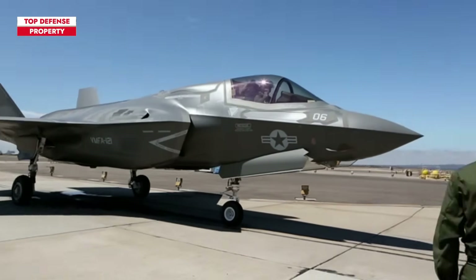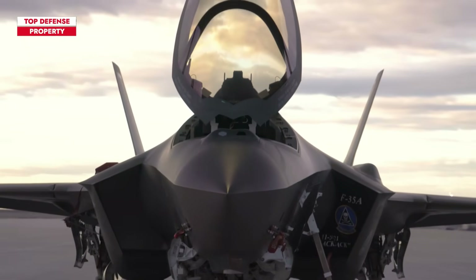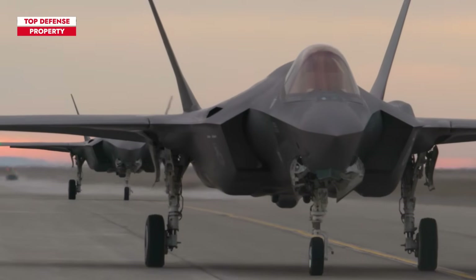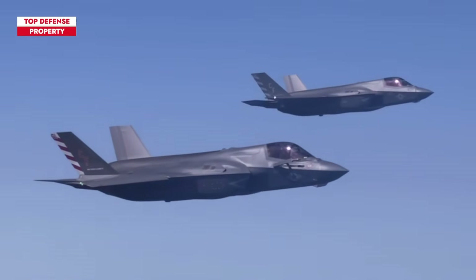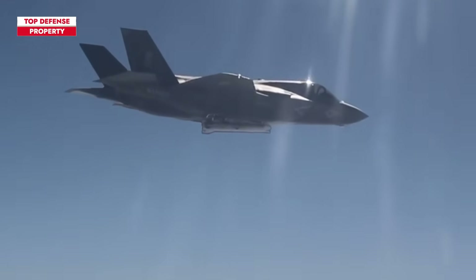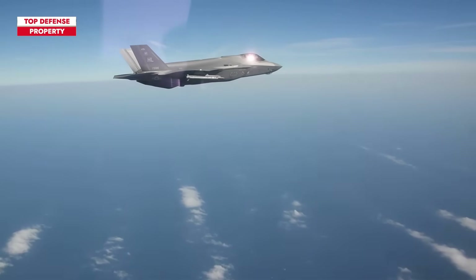Among the weaponry integrated into the F-35 platform by Israel, the notable inclusion is their SPICE series of guidance kits. The SPICE kit serves as a precision-guided enhancement adaptable to various munitions, significantly augmenting accuracy through electro-optics, GPS technology, or an innovative man-in-the-loop approach. In the latter method, an onboard weapons officer can actively guide bombs to their intended targets by leveraging the bomb's nose-mounted camera in tandem with a secure television link, ensuring an exceptionally high level of accuracy.